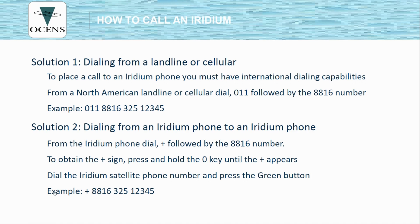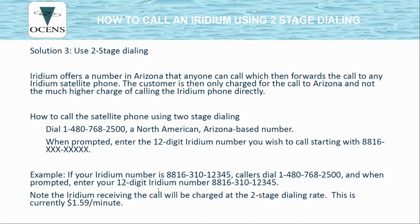Press and hold the 0 key until the plus sign appears, then dial the number you're trying to call. Another way to call an Iridium phone is using two-stage dialing — a standard phone number that you call, which can be stored in the phone or on a label. That number is 1-480-768-2500. The phone will ring and then you'll be prompted to enter the 12-digit Iridium phone number starting with 8816. Note that two-stage dialing carries an additional charge above your contract rate of $1.59 per minute.